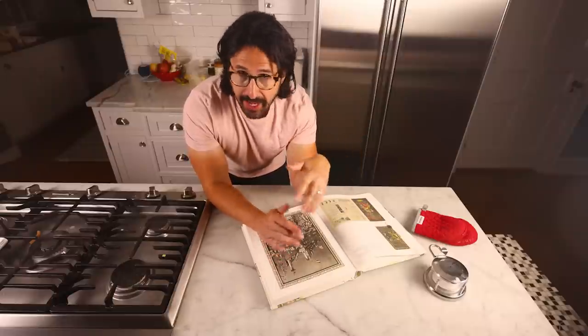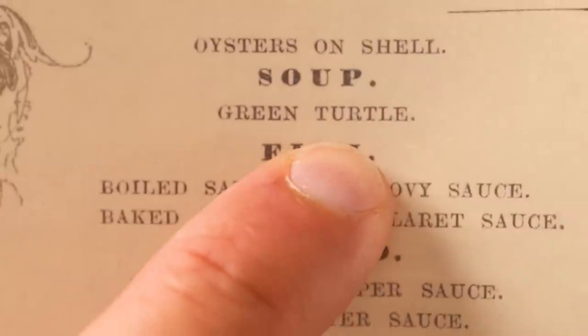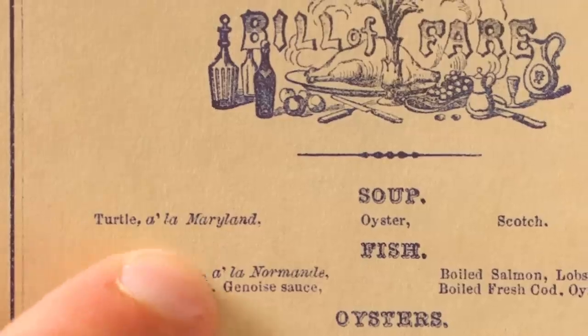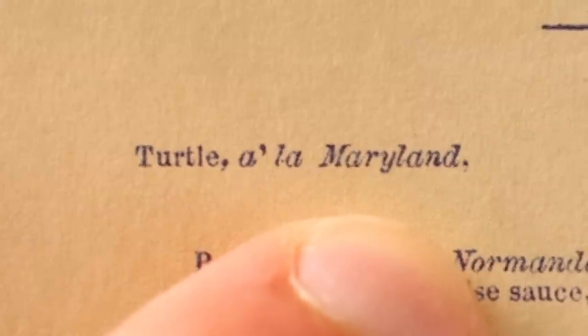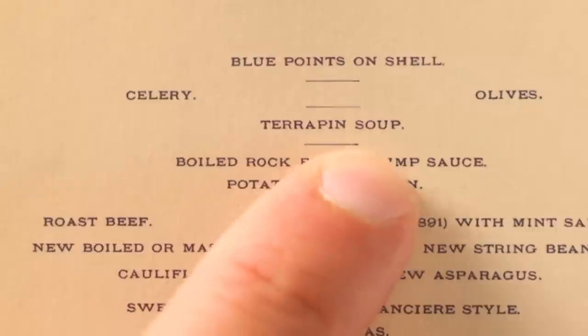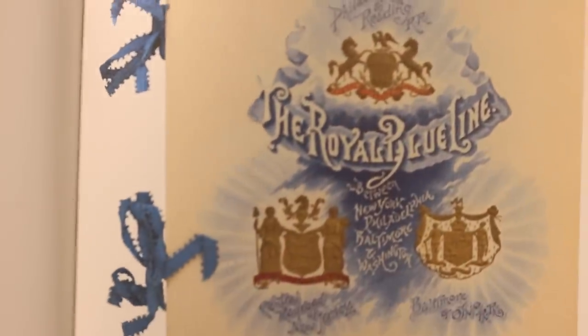Speaking of turtles, another dish on every 19th century American menu was turtle soup. Green turtle here in Boston, turtle à la Maryland in Louisville. They harvested terrapin turtles in Maryland from the Chesapeake Bay. Terrapin soup there on the Royal Blue Line, a railroad dining car menu — trains used to have real fancy food. And the coastal United States used to have a lot of turtles to eat until they ate too many of them.